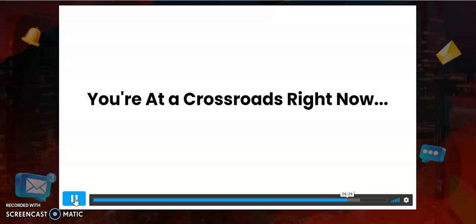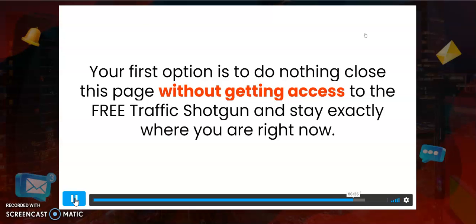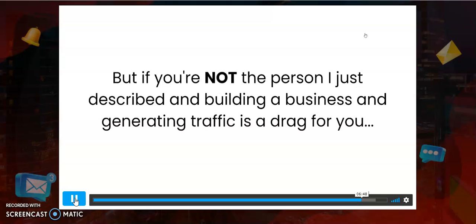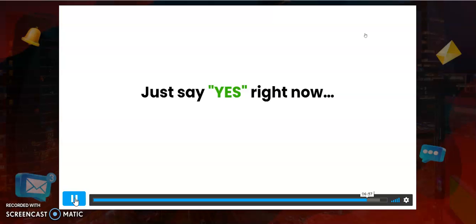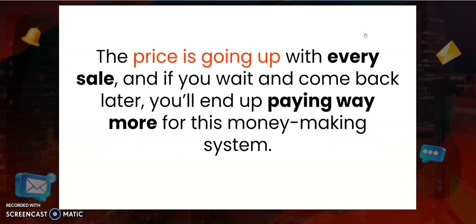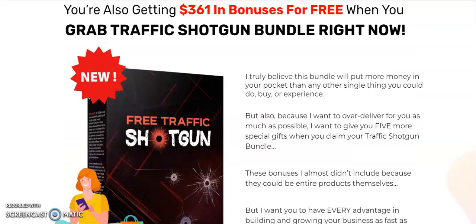It's decision time. You really have two options: your first option is to do nothing and stay exactly where you are — but that only makes sense if you're already getting thousands of daily visitors and have a massive email list. If building a business and generating traffic is a drag for you, then take the second option — click the button below and get access to the exact traffic system responsible for driving thousands of high-quality visitors per month. The price is going up with every sale, so lock in your discount now.